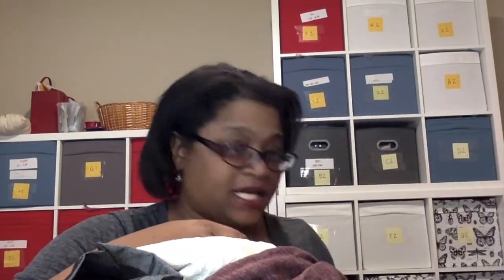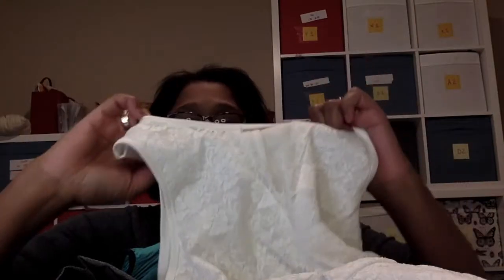These Doncaster pants — they said they don't take Doncaster, but I sent another Doncaster piece and they did take it, so I'm sending these back again. They're size 22W, so maybe they don't take plus sizes — I'm not sure. This Tahari suede-like blazer was also sent back; they said they don't take that brand, but I'm going to send it again.